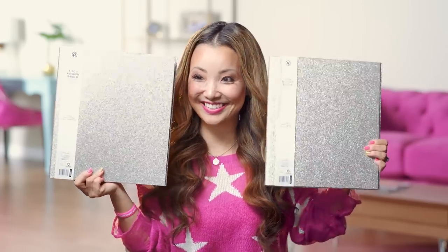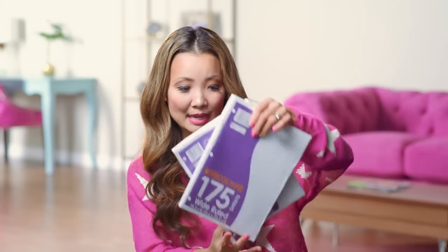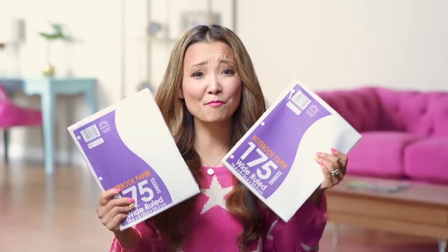Three-ring glitter binders — look how pretty. I wish I had these when I was in school. The inside has these inner pockets, which are nice. Even if you're not in school, you can use them. And to go with your binder, no need to go out to get paper — I got some packs of paper to go with it.